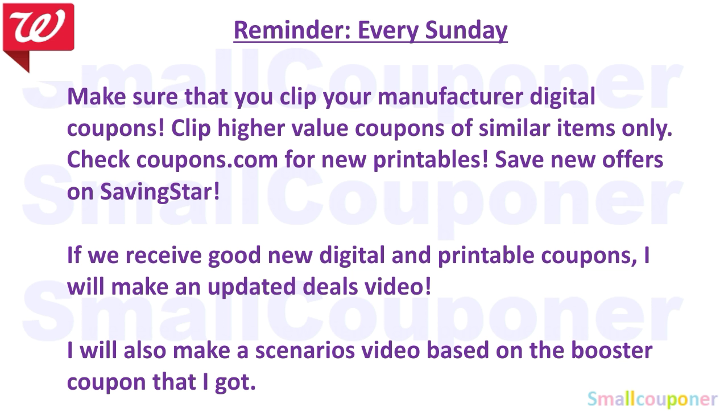Just a reminder: every Sunday, make sure that you clip your manufactured digital coupons. Clip the higher value coupons of similar items because at Walgreens, when you clip all of the coupons, only the lowest value coupon will come off. So make sure that you only clip the high value coupons. Check coupons.com for new printables and save new offers on SavingStar. If we receive good new digital printable coupons and even SavingStar rebates, I will make an updated deals video.